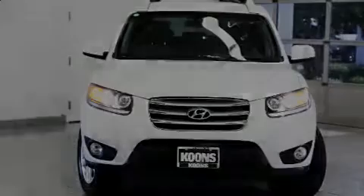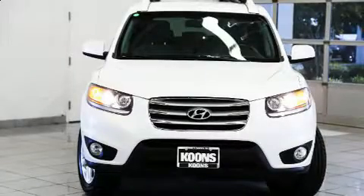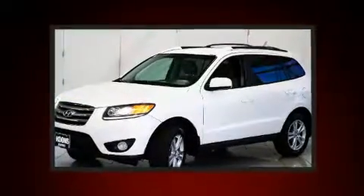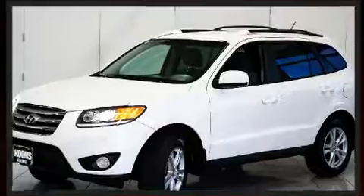Introducing the 2012 Hyundai Santa Fe. With fewer than 50,000 miles on the odometer, this four-door sport utility vehicle prioritizes comfort, safety, and convenience.